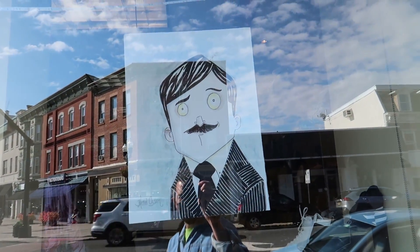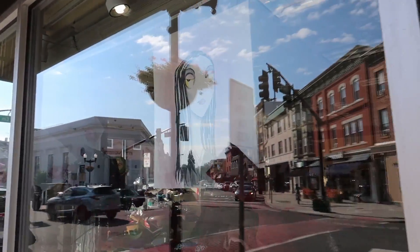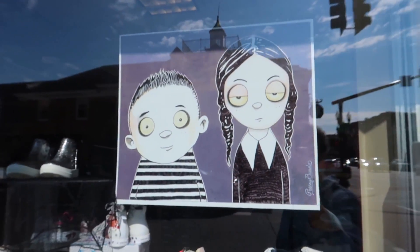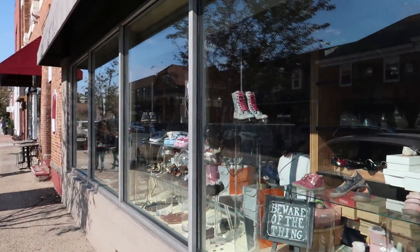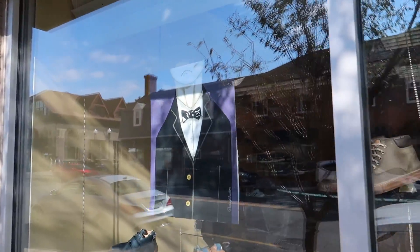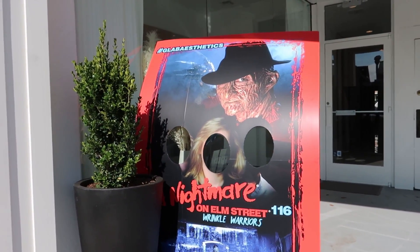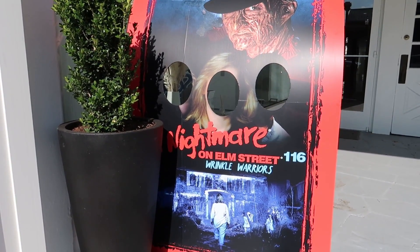Walking along right here in the storefront window we got a picture of Gomez. And down a little further we got Morticia — pretty cool style. And right here we got the kids Pugsley and Wednesday. Down a little further we got everybody's favorite Uncle Fester. And we got Lurch, who's too tall for the frame. And right here in front of this gym you got a Freddy Krueger photo op — that's pretty neat.